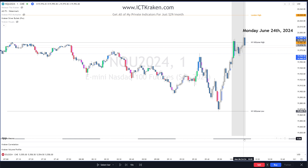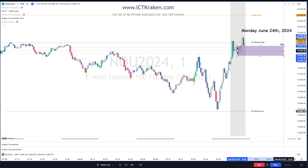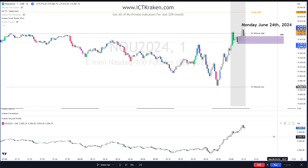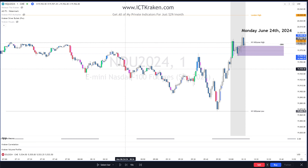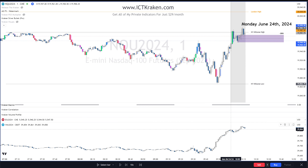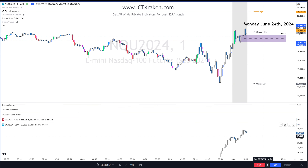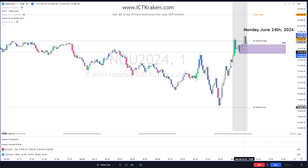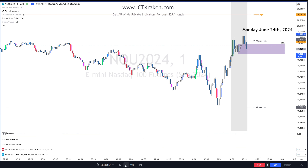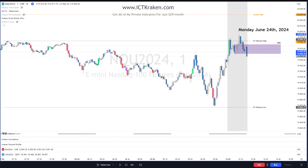Let's see if we continue to go because we just swept this high here — that would make it a breaker block if we trade through it. That's the minimum I need to see. I'd like to see some SMT though, so let's check. Looking at NQ — no SMT there. Looking at the Dow — no SMT there either. No SMT right now, but a market structure shift is still good.